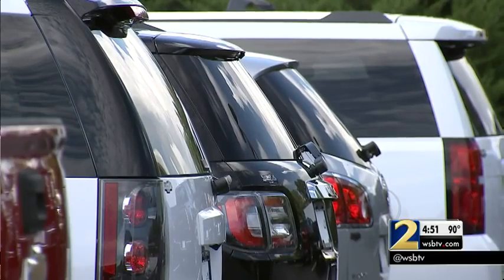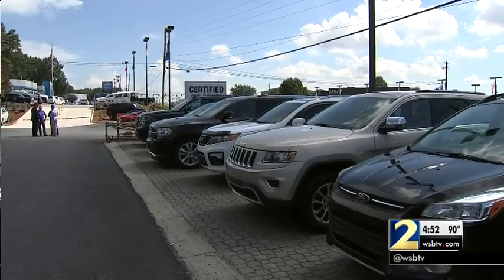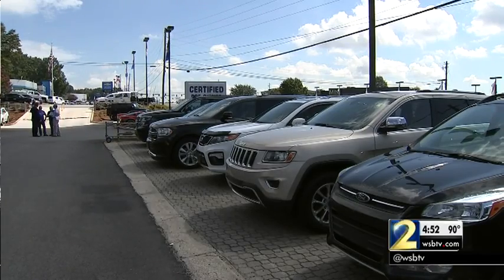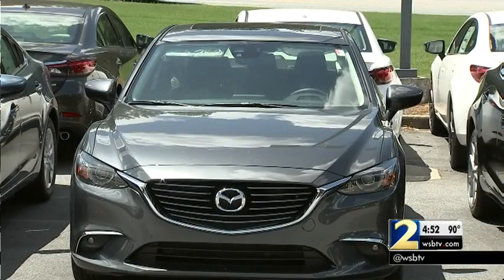But there's something I want you to make sure any used car you're looking at for a teenager has as a key feature, and that is electronic stability control. This is a device built into newer cars that prevents rollovers — at least reduces the chance that a vehicle will be in a rollover.